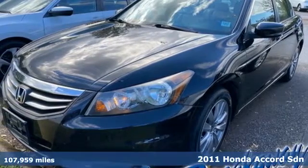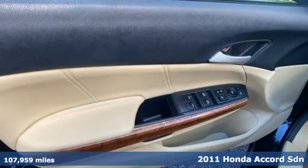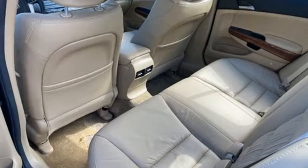It's a 2011 Honda Accord sedan. Honda has created some of the most admired vehicles on the planet, and get ready for an impressive combination of features.